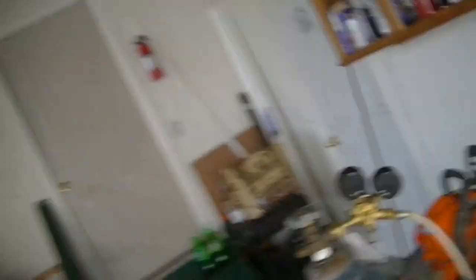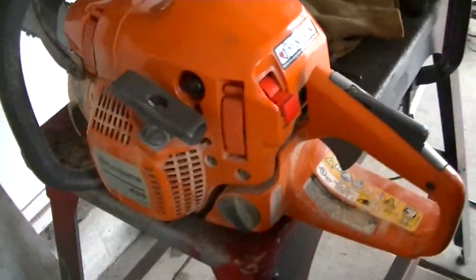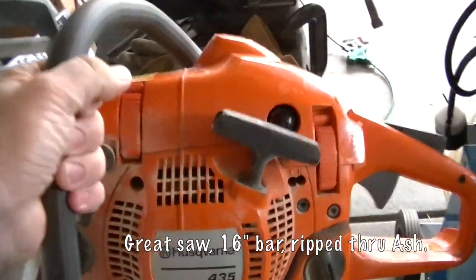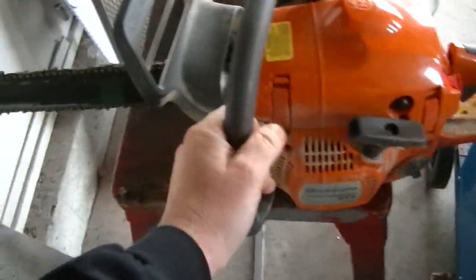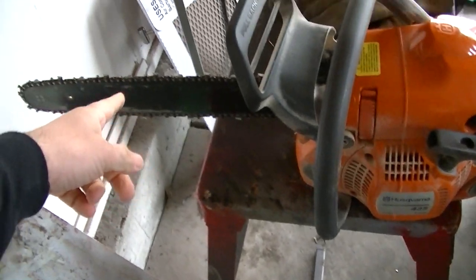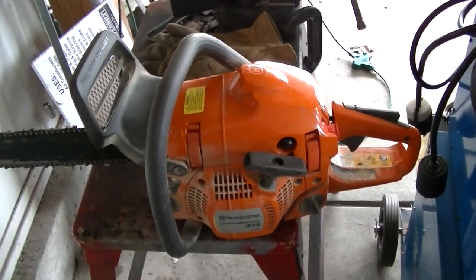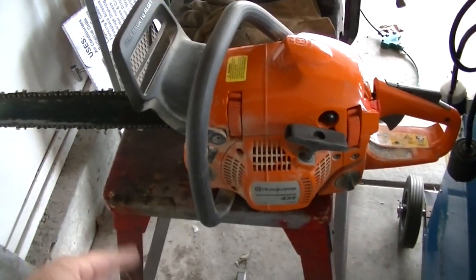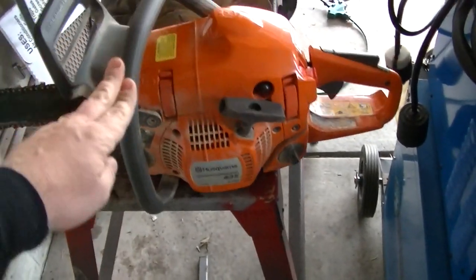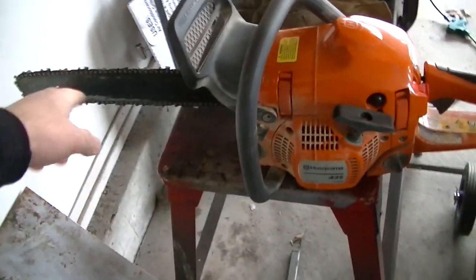This morning we used the Husqvarna chainsaw here with a 16-inch bar, and this 435 got a workout today. I sharpened the blade, touched it up about every tank of gas — I would just go through and use my chainsaw file, and filled it up with bar oil, then filled it up with gas, and just touched it up.